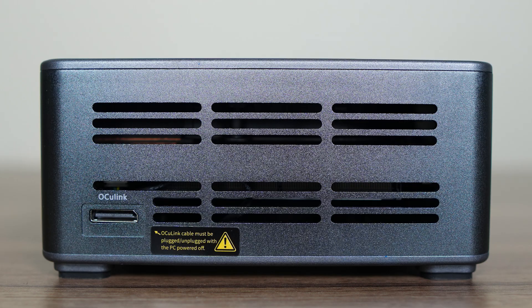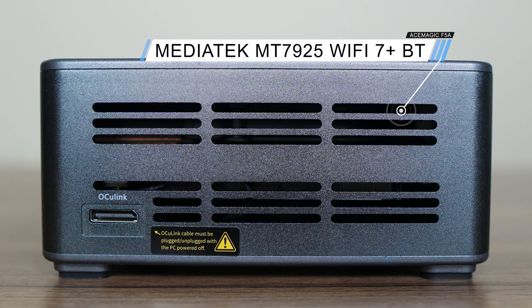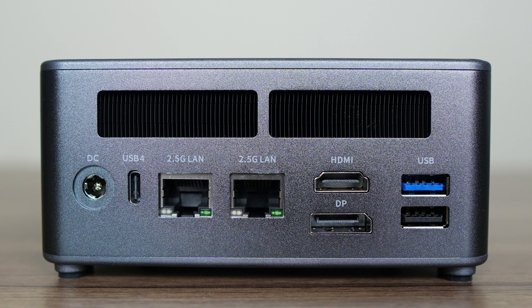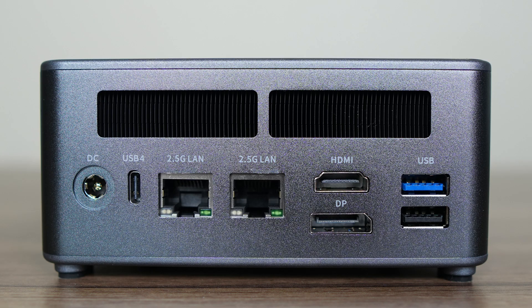On the side is an Oculink port. For wireless and Bluetooth, Ace Magic has gone with a MediaTek Wi-Fi 7 chip. On the back is another fully featured USB 4 port, dual Intel 2.5 gigabit LAN, HDMI 2.1, DisplayPort 2.1, a USB 10 gigabit, and USB 2. That's a pretty good selection to please everyone.